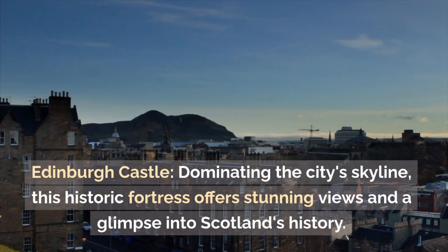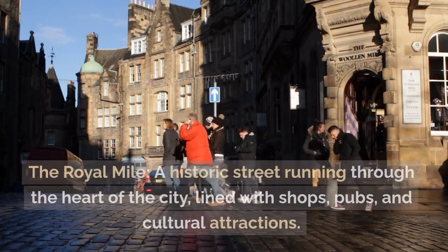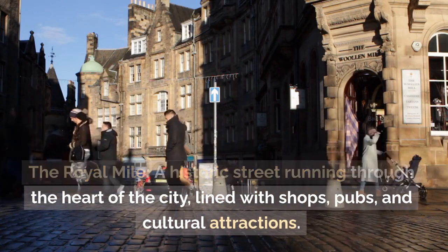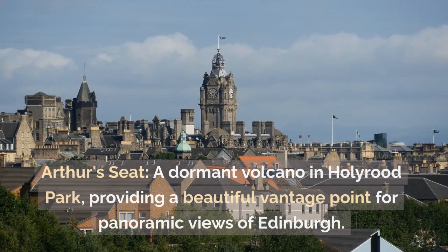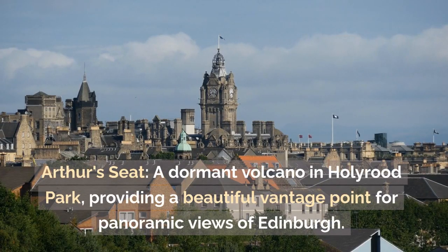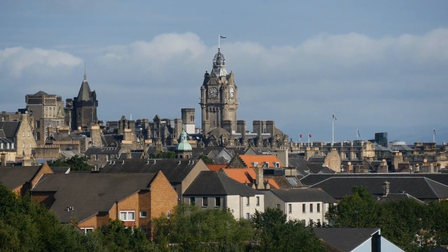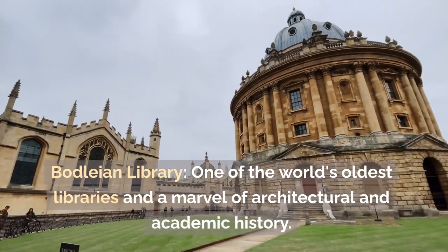Edinburgh: Edinburgh Castle — dominating the city skyline, this historic fortress offers stunning views and a glimpse into Scotland's history. The Royal Mile — a historic street running through the heart of the city, lined with shops, pubs, and cultural attractions. Arthur's Seat — a dormant volcano in Holyrood Park, providing a beautiful vantage point for panoramic views of Edinburgh.